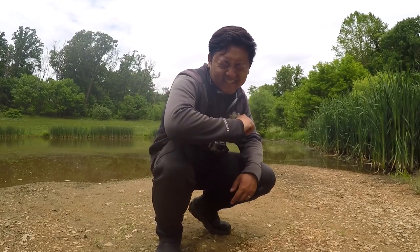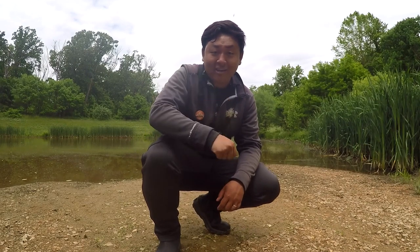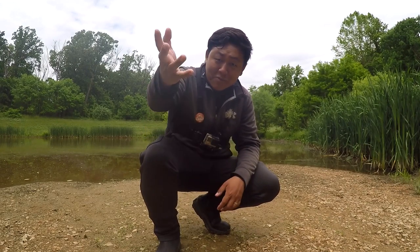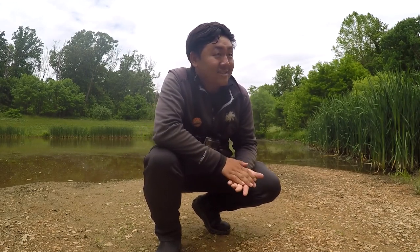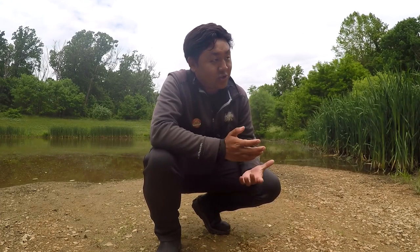Hey, what's up YouTube? Leo Sheng here, host of the Extremely Fishing channel. Today is May 25th, 2019. It is going to be my outing number 81 of this year.